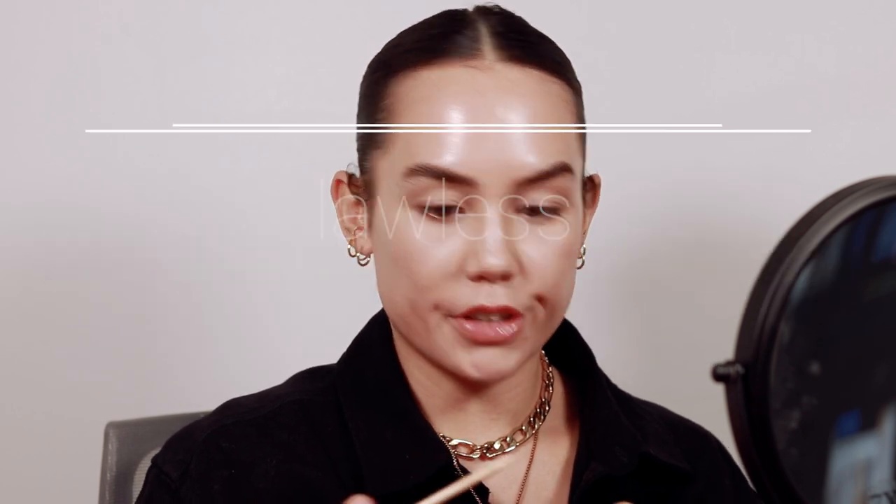For concealer, I decided to go with the Lawless Conceal the Deal Concealer — honestly, no particular reason, it's just one that I don't use very often and I really want to make sure that I'm using the makeup that I have. And I totally forgot I was going to do cream contour. I forget every time! I even told myself before filming this: let's do cream bronzer before anything else. But I totally forgot. Alright, well I'm just going to do this initial layer and then after I do cream contour I can go back in with concealer if I need to.